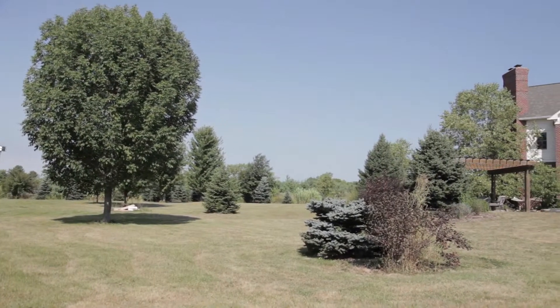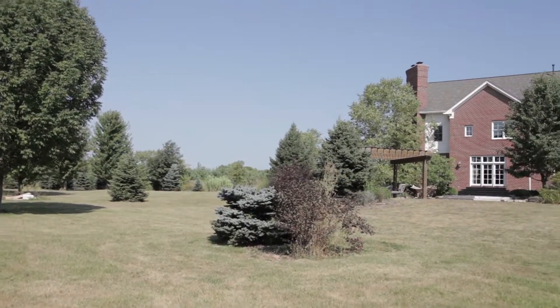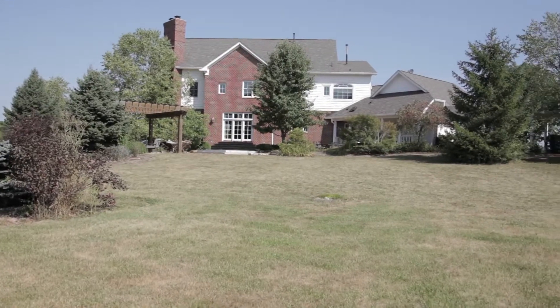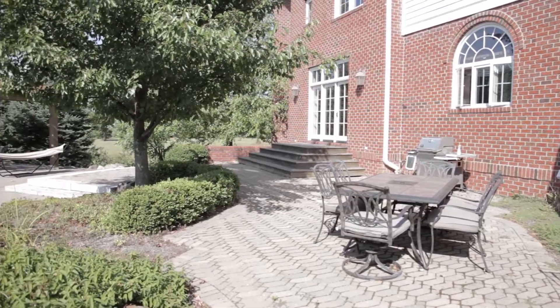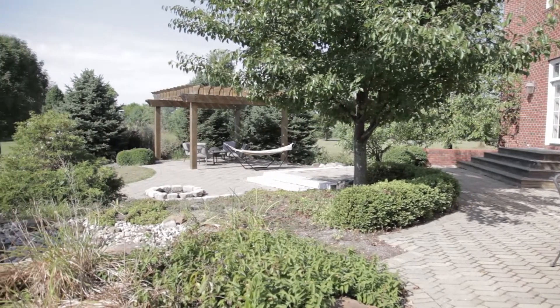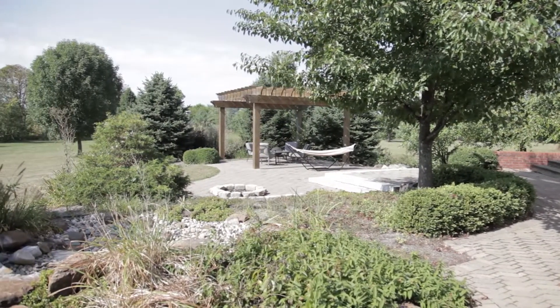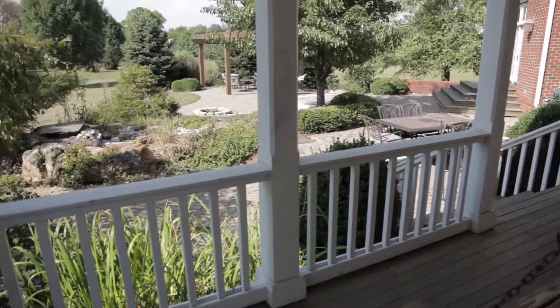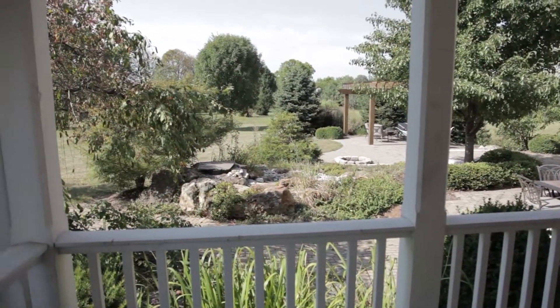This incredible home is nestled on over 10 picturesque acres, lined by trees and lush green landscape. The rear yard is perfect for private entertaining and includes a paver patio, pergola, fire pit and tranquil fountain. The property is easily enjoyed from the patio or one of three large covered porches, or spending the afternoon strolling among the fruit trees or kicking a soccer ball.